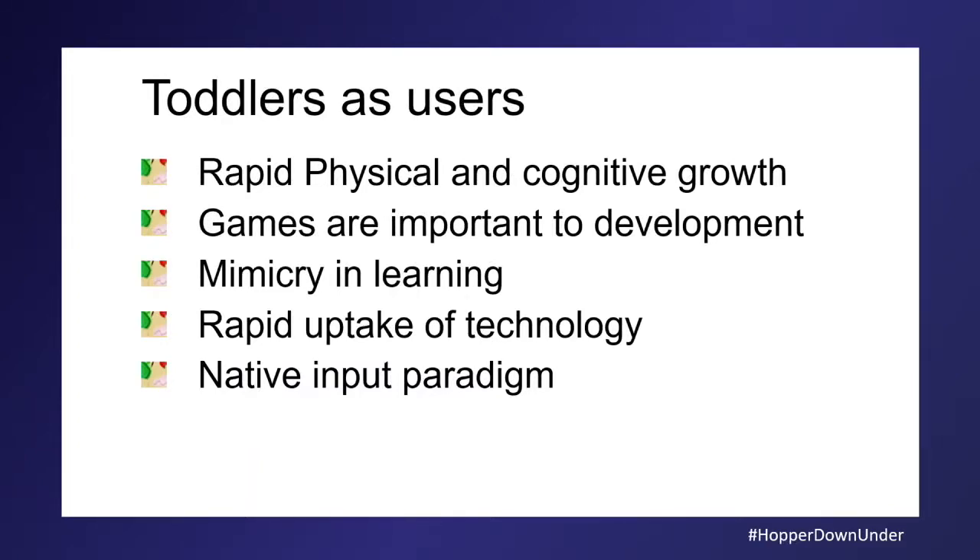Toddlers as a user group have rapid physical and cognitive growth. The difference between 20 months and 23 months is huge, and the difference between one child at 20 months and another at 23 months is quite large too. So we actually need to design things that can meet toddlers wherever they're at.